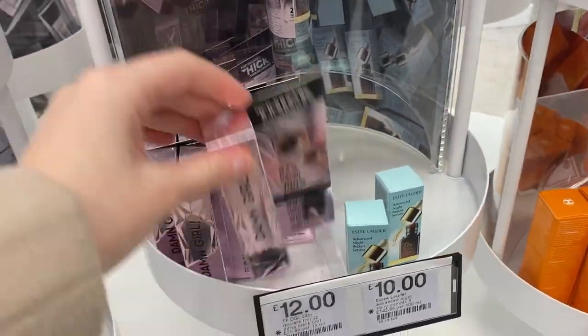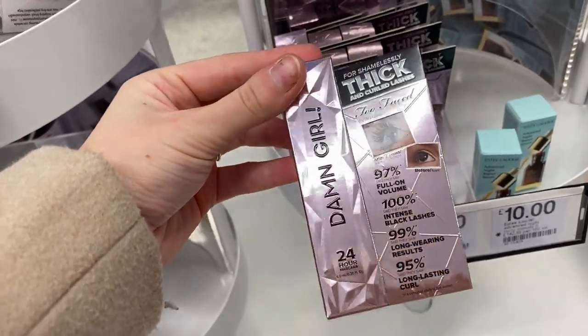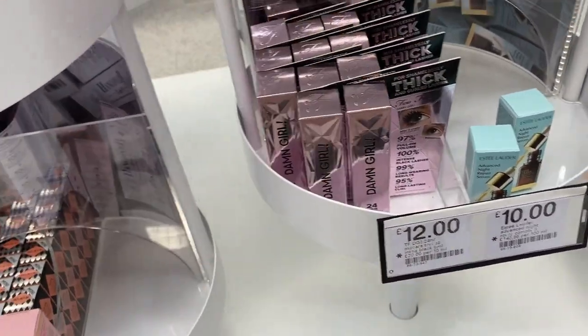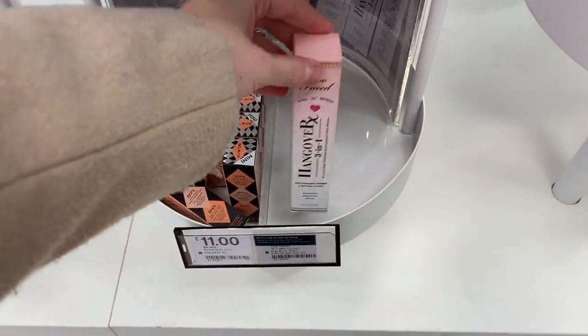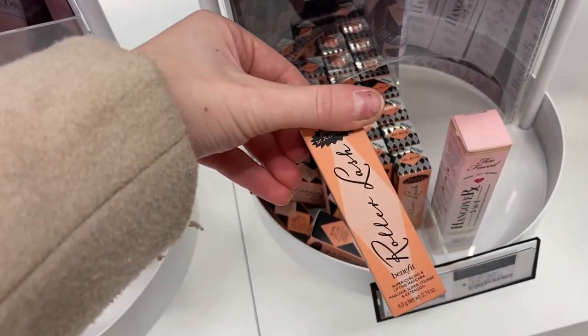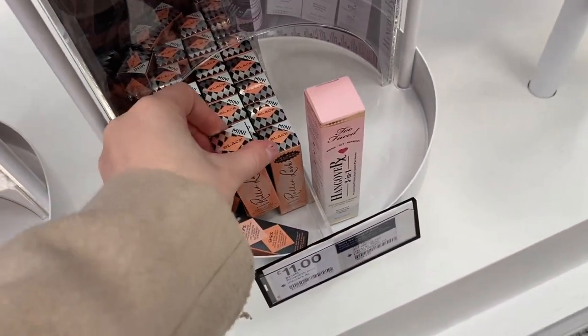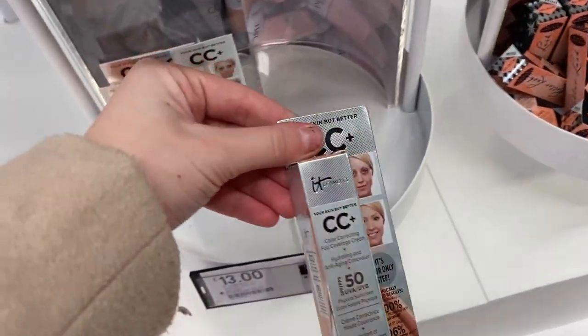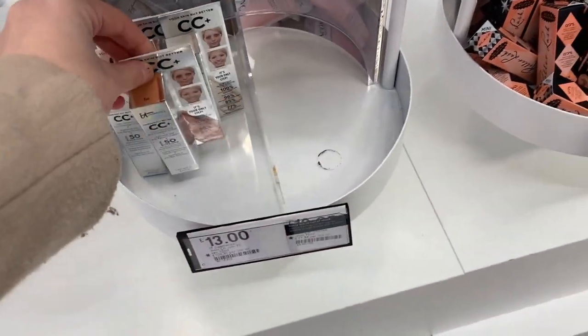They've got mini Too Faced mascara — this is the newest one — that's only £12. They've got mini Hangover setting spray, and mini Roller Lash, which would be a really nice stocking filler at £11. They've also got the CC cream for £13.